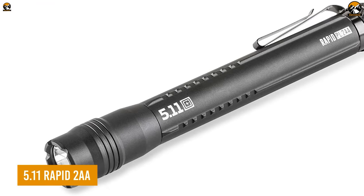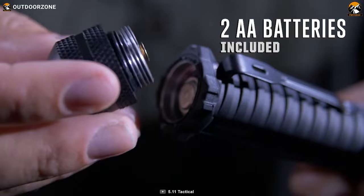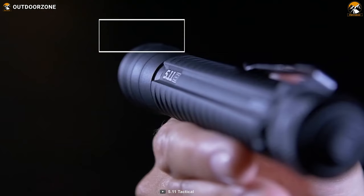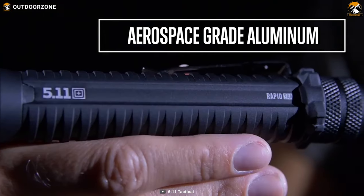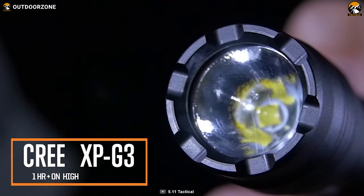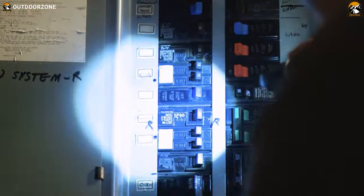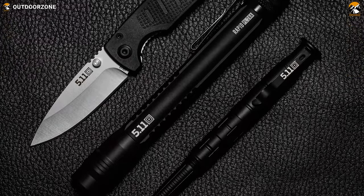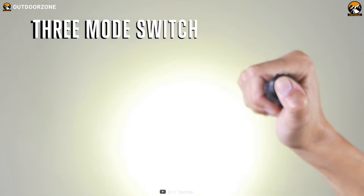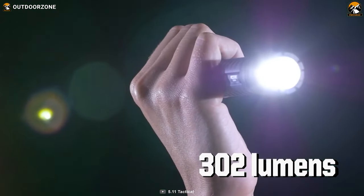5.11 Rapid 2AA is a small but mighty tactical flashlight that packs a powerful punch. It runs on standard AA batteries or 1400-500 rechargeable lithium-ion batteries, giving you the flexibility to choose your power source. Crafted with machined aerospace-grade aluminum, the Rapid 2AA is built to withstand tough conditions and handle drops and scrapes with ease. Its Cree XP G3 LED emits a bright white light, giving you clear visibility during pitch-dark situations. Weighing in at only 4.02 ounces, it's easy to carry in your pocket or attach to your gear with the bi-directional pocket clip. With three modes — high, low, and strobe — you can customize the Rapid PL-2AA to meet your needs.